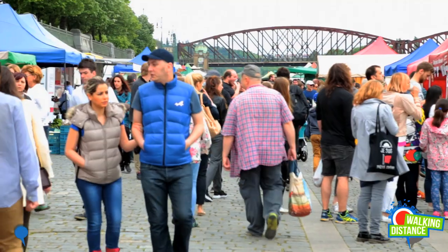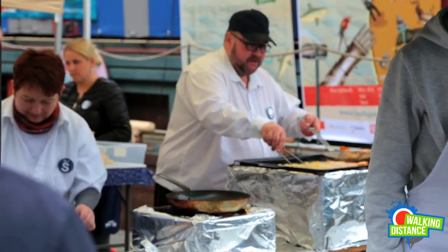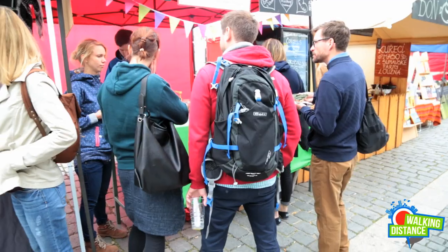Back to Prague. Naplavka is the name of this amazing market. Located on the riverfront, this is a must-see place of the city. Homemade hot meals from high-quality ingredients, ready for you to eat, while local Czechs visit the market and buy things to cook at home.